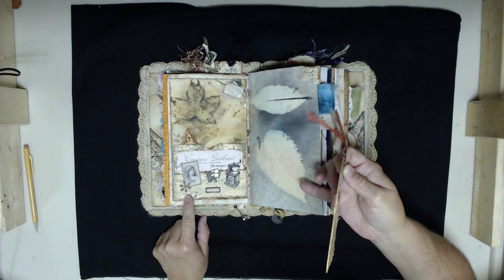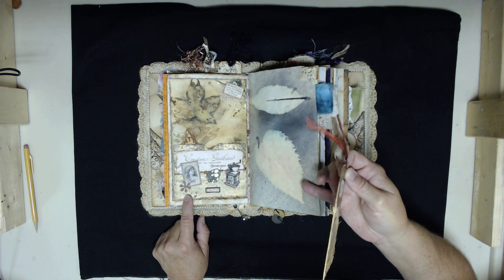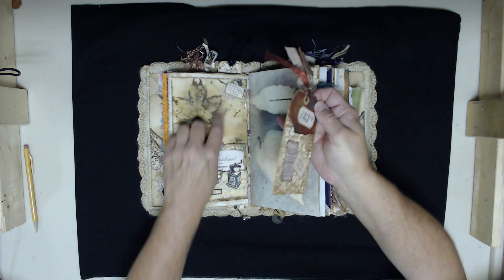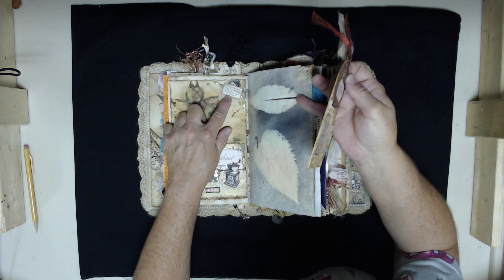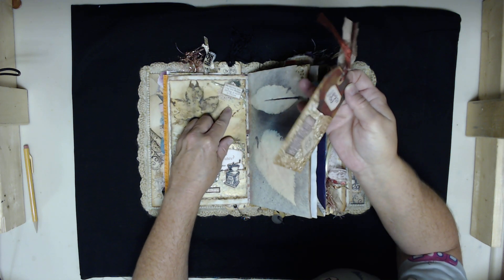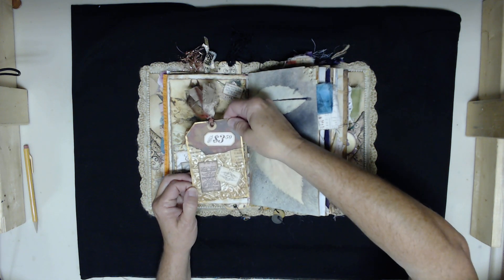This is definitely another Arty Maze-inspired thing — I saw her do some kind of collage thing on a pocket and took it and ran with it. This is a piece of her ephemera up here. It says 'no matter how long the winter, spring is sure to follow,' with a little cluster of fabric, lace, eyelash trim, and a tag to go with it.